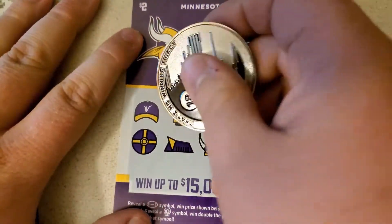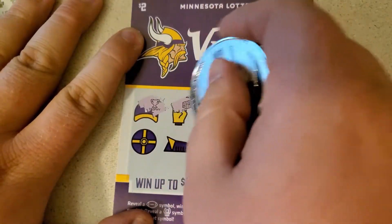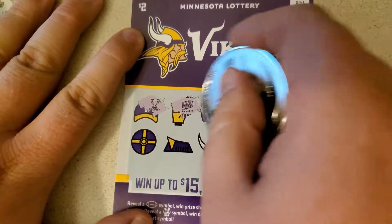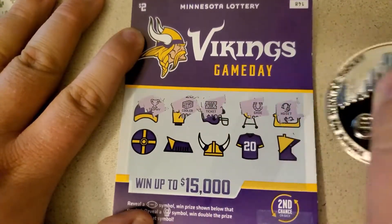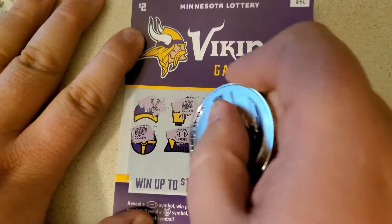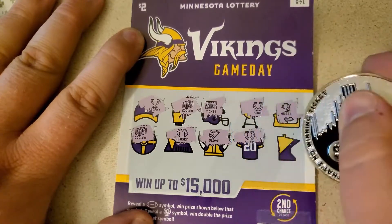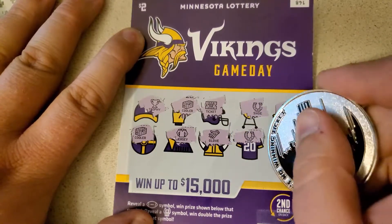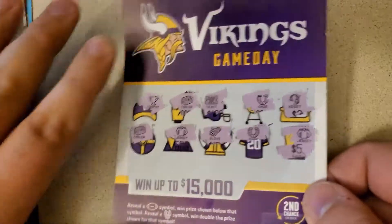$148. Trophy, cooler, ticket, horseshoe, headset, cooler, jersey, glove, horseshoe. Last chance for $5 is a jersey. No luck on that one. Alright.